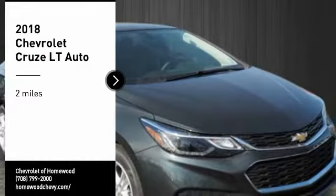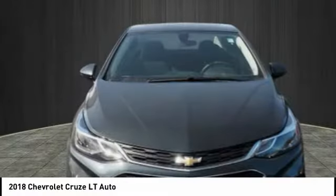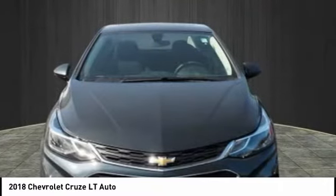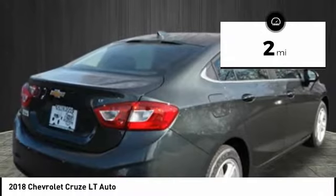Stop by and take a look at the 2018 Cruze. The Cruze blueprint calls for more than you'd expect. This vehicle has less than 100 miles. Here are some of this vehicle's great options.